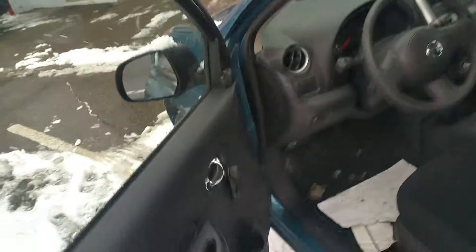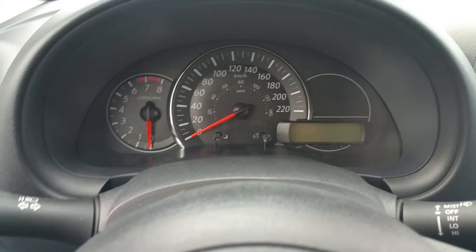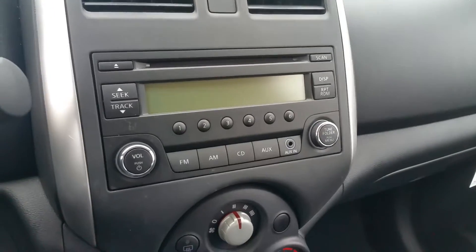Up front, we have roll windows, manual locks. Traction control is standard on the Nissan Micros. Nice, easy to read gauges, and an AM/FM/CD radio.